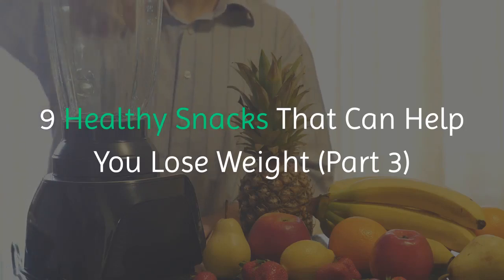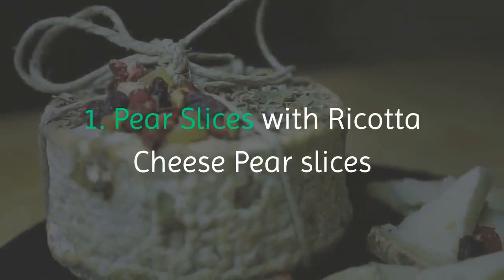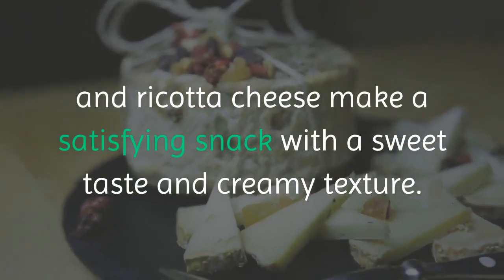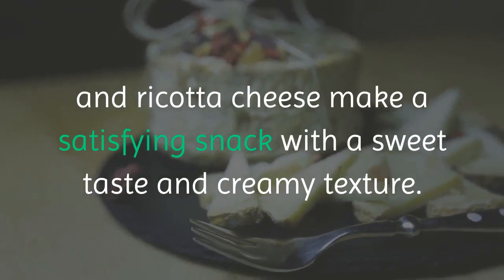9 Healthy Snacks That Can Help You Lose Weight. 1. Pear Slices with Ricotta Cheese — pear slices and ricotta cheese make a satisfying snack with a sweet taste and creamy texture.